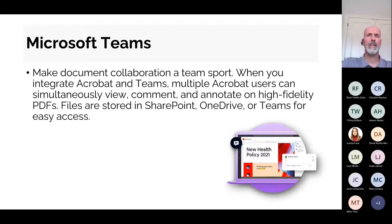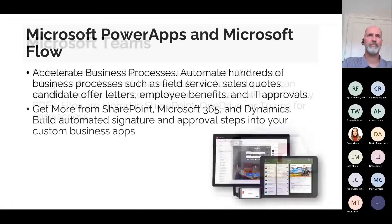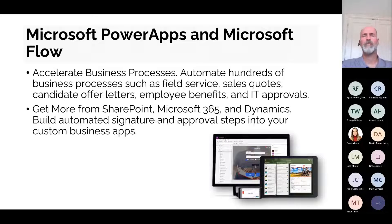Microsoft Teams is meant for collaboration — be it departmental, project-based, internal, or working with external stakeholders. We can integrate Adobe into that experience from a view, comment, and annotation perspective, much as you do with your Word documents. Depending on the platform you're most comfortable with, the application can be integrated right in there. So we'll show you some of that — as well as Power Apps and Microsoft Flow.